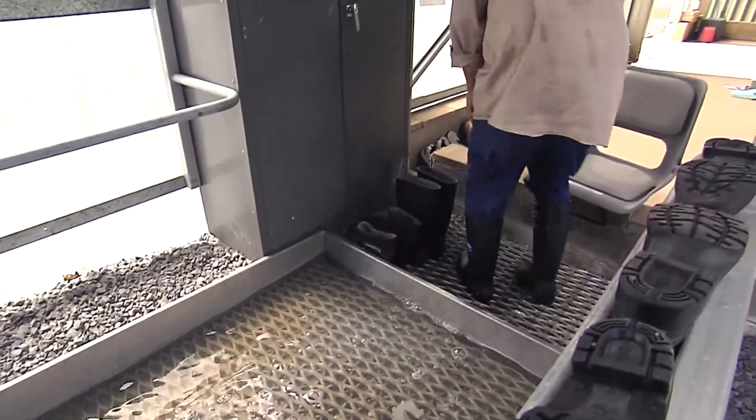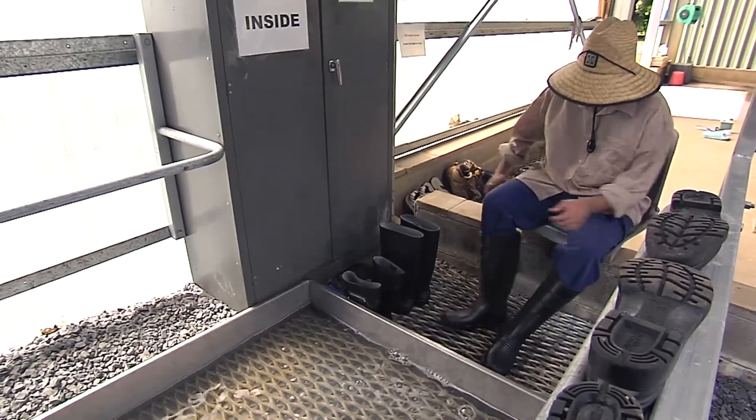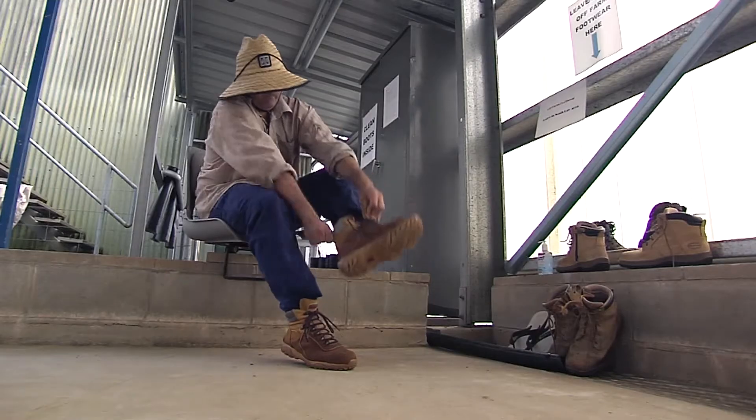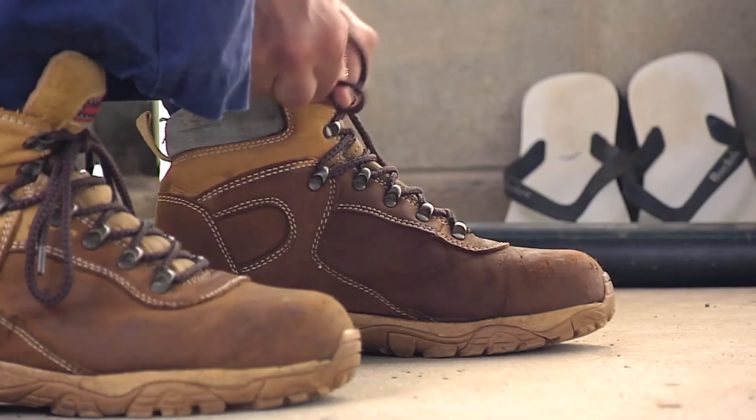Disinfect your boots one last time by walking back through the foot bath at the farm zone entry. And once you're out of the zone, change your footwear back into the pair which you arrived in.